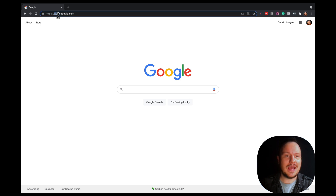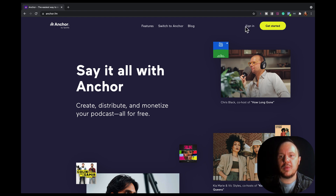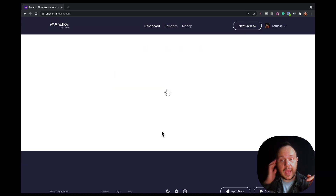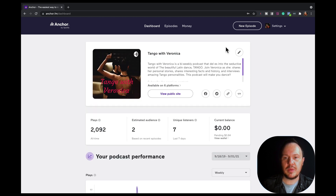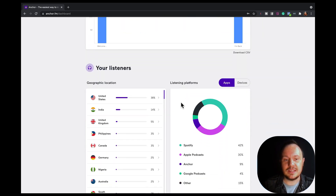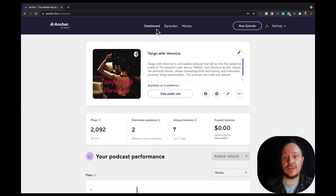If you just go up to your address bar and type in anchor.fm, you'll be taken to Anchor. Once you're logged in, you'll automatically log in every time, but here you'll have to sign in with the email and password you created on your phone. Here we are with our Tango with Veronica podcast — this is what we used in that video I mentioned. The first page you get to is called the dashboard, and there are three tabs along the top: dashboard, episodes, and money. On the dashboard we get announcements from Spotify or Anchor, and we can see some pretty advanced analytics — listens over time, where our listeners are at, what countries they're coming from, and what listening platforms they're on.